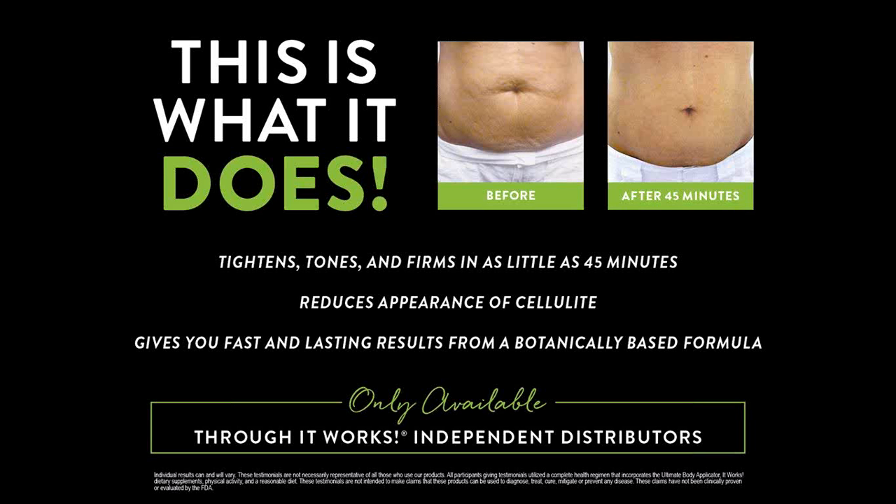That depends on your lifestyle but that's anything from two to six months. The wraps are only available through It Works independent distributors, so if you want to wrap you can only get them from people like myself. There's nothing else out there really like it - it's a first-to-market product.